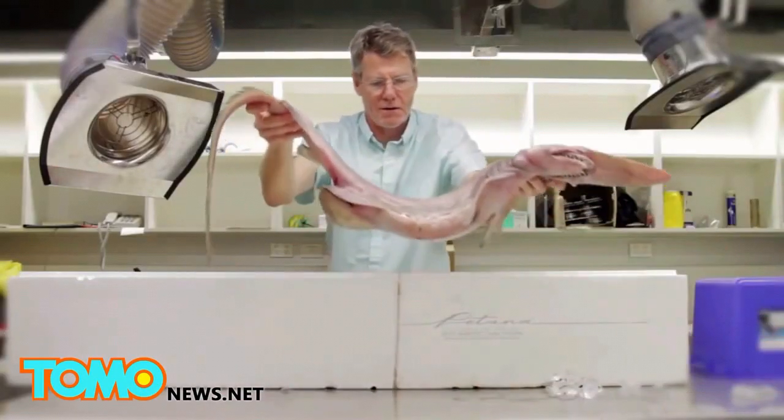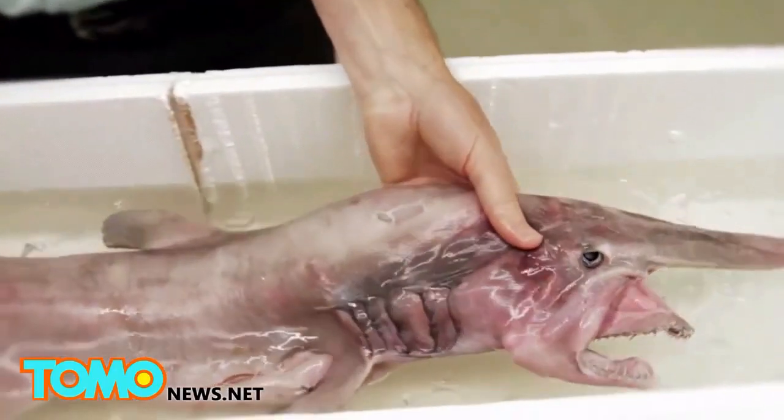This is the fourth specimen I've seen. I've seen two large ones over three metres long and another small one similar in size to this.